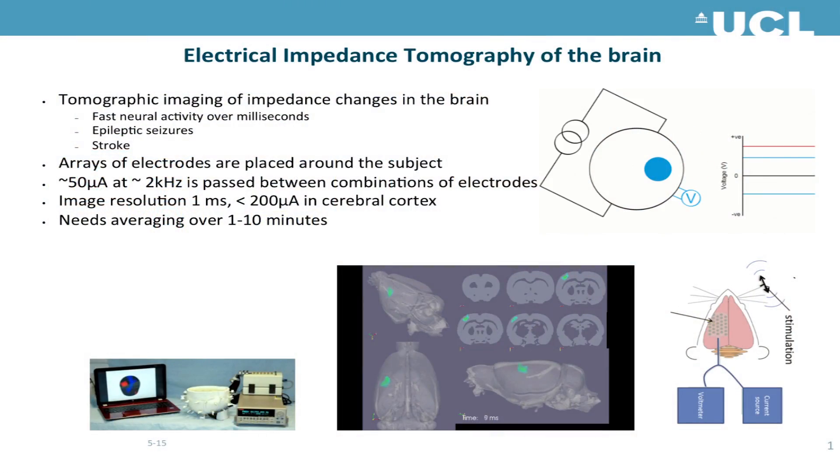The particular application we're interested in is to do EIT with electrodes placed inside the brain by the surgeon. In order to do this imaging we need a numerical finite element model of the head which is sophisticated with 10 million elements, and the challenge within this project is going to be to create individual such meshes for each patient in which we incorporate the electrodes that have been inserted into or onto the brain by the neurosurgeon.